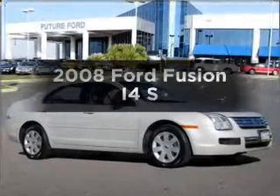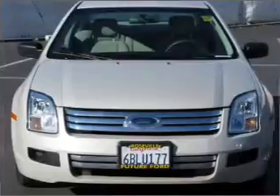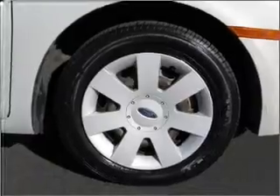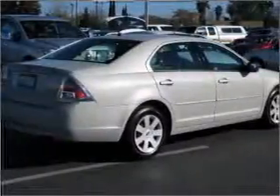Imagine yourself in this 2008 Ford Fusion. If you're looking for an automobile with great attributes, look no further. With an efficient four-cylinder engine connected to a smooth-shifting automatic transmission, the anti-lock braking system will help deliver you safely to your destination.